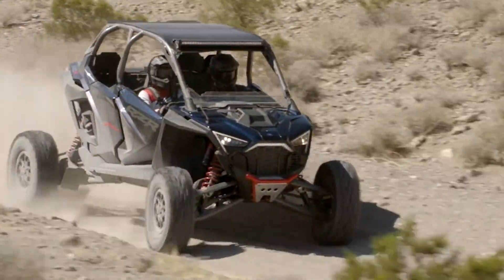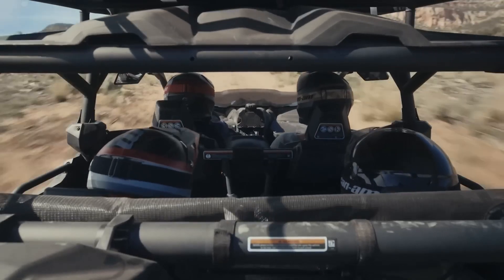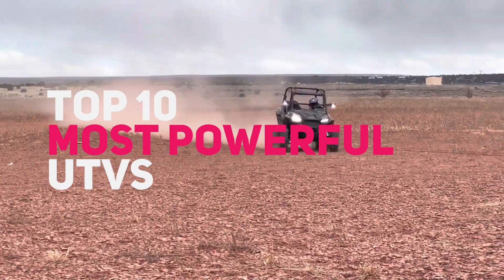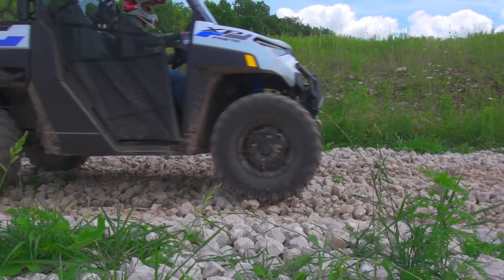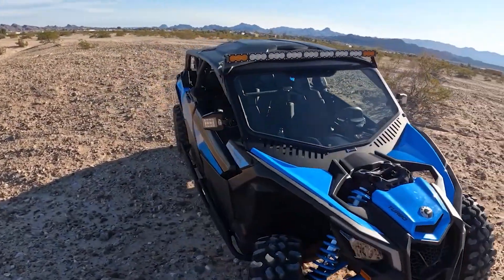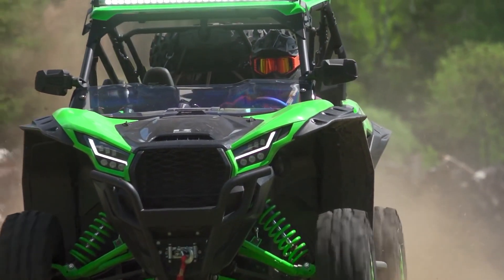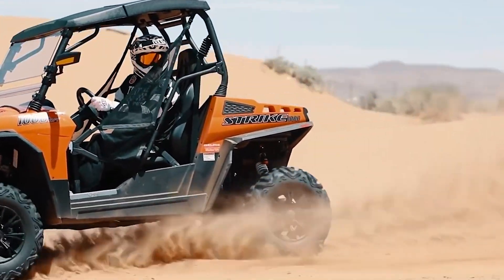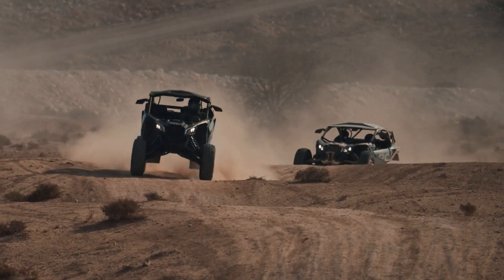Are you ready to blast through sand dunes, peel through mud, and explore some of the world's most challenging trails? Today we will be showing you the top 10 most powerful UTVs. A UTV, utility task vehicle, is a typically small, maneuverable four-wheeled vehicle designed for off-road use, ideal for navigating tight trails and rough terrain. Aside from adrenaline-fueled adventures, UTVs are also great for recreational riding, hunting, and hauling supplies and people to locations where a road-going vehicle might be impractical.